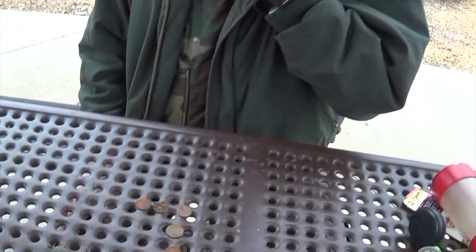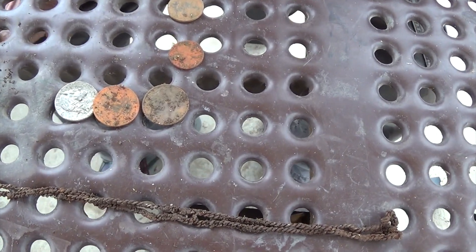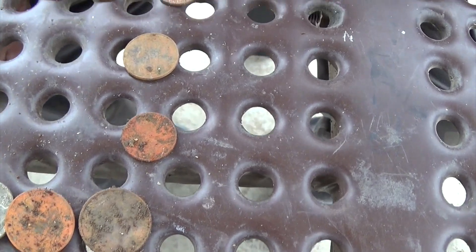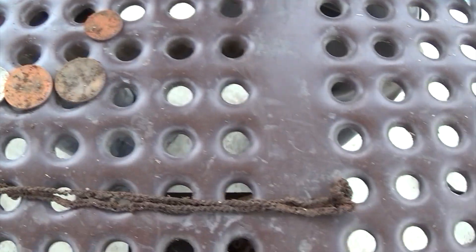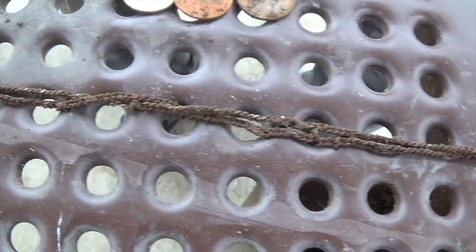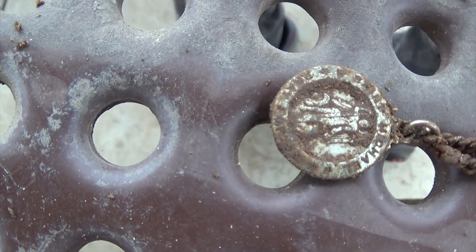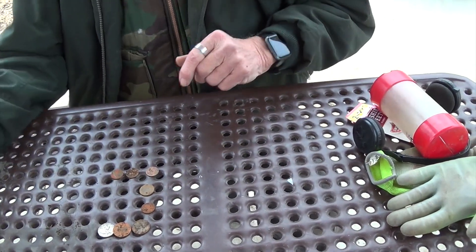Hey John, I'm Burl, I used my XVD SII. Got three quarters, a dime, a nickel, and three pennies, and a chain with a religious pendant on it. You've done the best of the bunch so far.